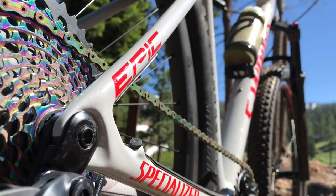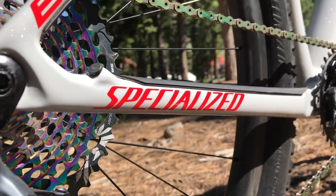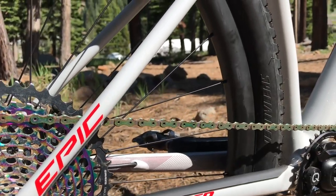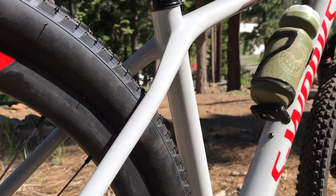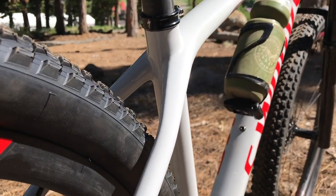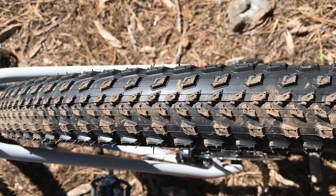So how has Specialized gotten the weight down on this frame? They've scrutinized the carbon fiber layout to ensure there's minimal overlap between all of the carbon plies throughout the frame. You'll notice that some of the tube diameters have actually gotten smaller, particularly the seat stays — these have been thinned out quite a lot. And aside from reducing weight, that's also increased rear end compliance, basically to make the bike more comfortable to ride.